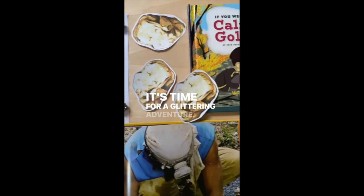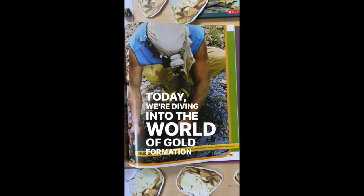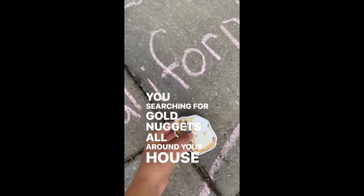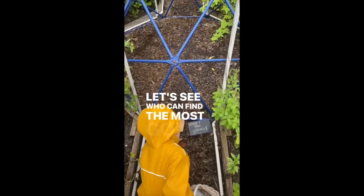It's time for a glittering adventure! Today we're diving into the world of gold formation and the gold rush. Get ready for an exciting brain break activity that'll have you searching for gold nuggets all around your house or outside. Who's up for the challenge? Let's see who can find the most gold.